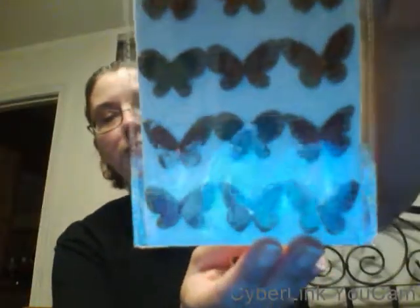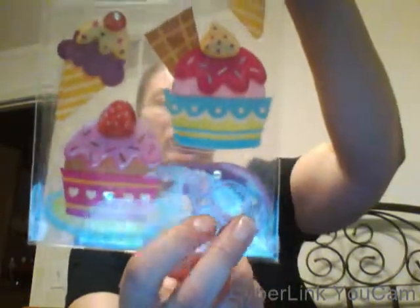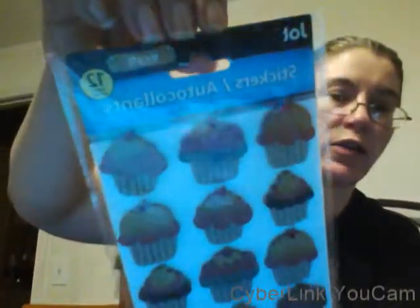I got these sweet treats stickers — I haven't seen anybody hauling these. There's a donut and ice cream. I got these white flowers, these cute little owls, and some more butterflies. I also got more cupcakes, and this one says 'Jot' but also says 'craft,' so I'm assuming it's like craft paper.